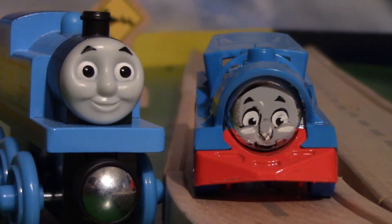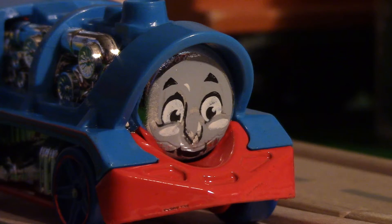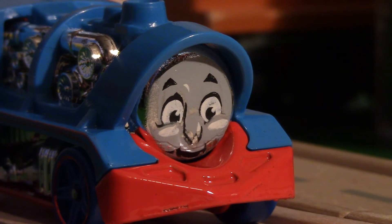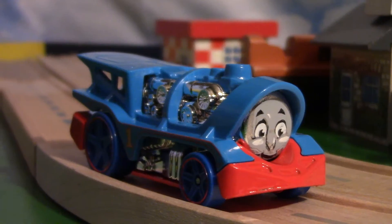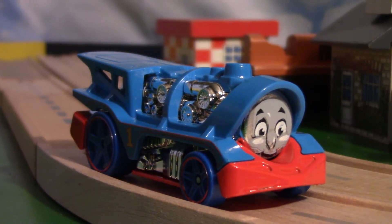Again, Mattel could've easily used one of the pre-existing face molds they already had on Thomas and just used that. I get that they used the stamp to save on money, but even if it isn't misplaced like mine, the paint comes off much too easily. Even in box it already had scratches.